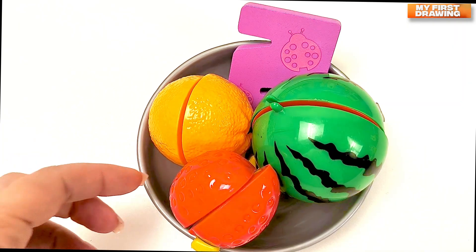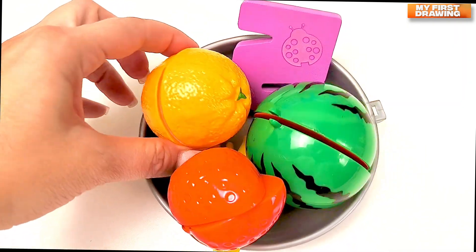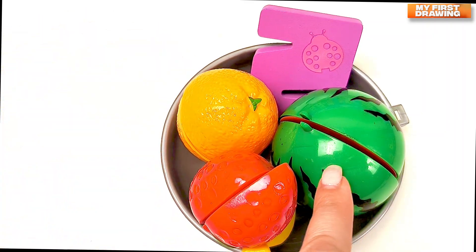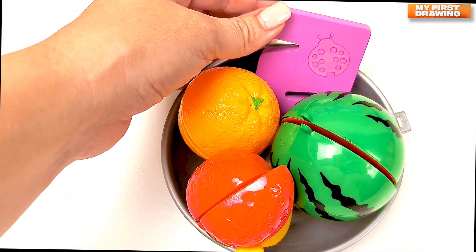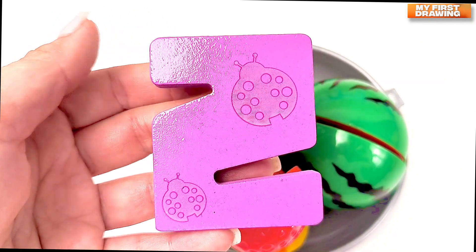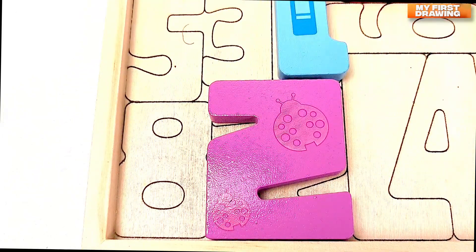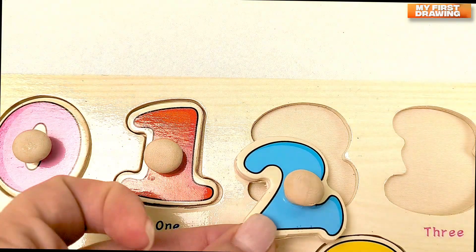These are fruit — strawberries, oranges, watermelons. What was that? There's number two! We found number two. Two.